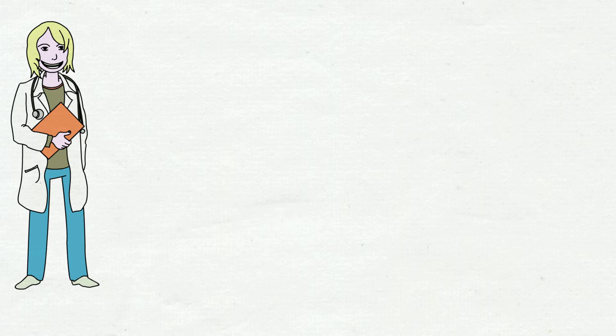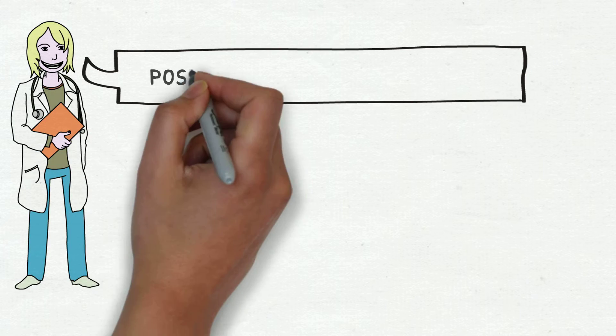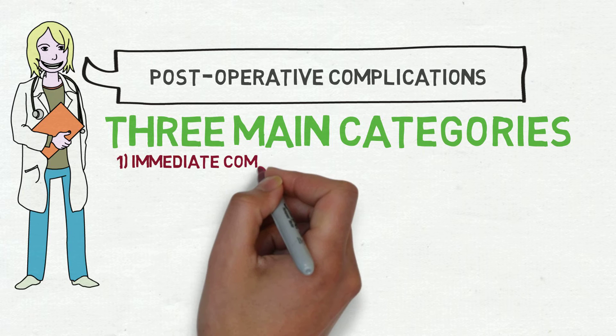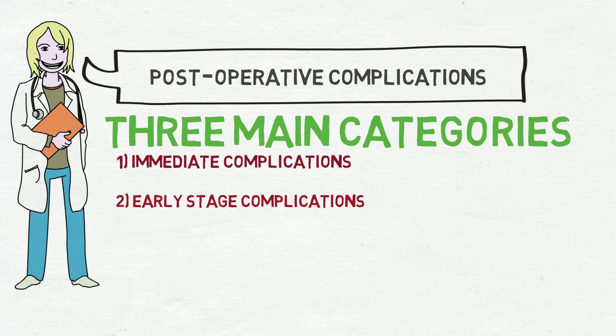Depending on the type of surgery, as well as your prior overall health, the magnitude of post-operative complications may vary. They fall under three main categories: immediate complications, complications during early stages of recovery, and late stages of recovery. This goes to show that you may be at risk for a variety of different conditions associated with post-operative complications.